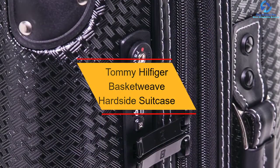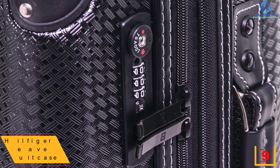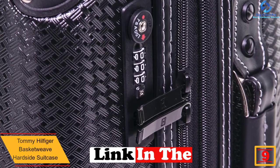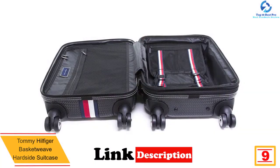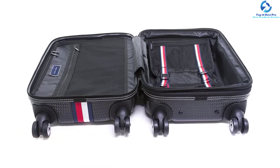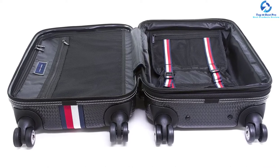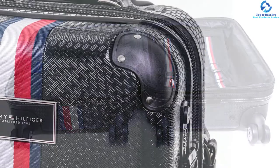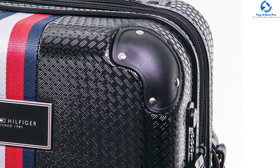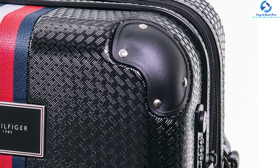Moving on at number 9, we have the Tommy Hilfiger Basket Weave Hardside Suitcase. It is one of the best luggage suitcases known for its quality and trusted brand. The upright suitcase comes in a red color that is elegant, and is made from lightweight yet heavy-duty polycarbonate material. It is an imported suitcase giving you much room to store and organize all your belongings, making it easy to reach the desired accessory even after packing.